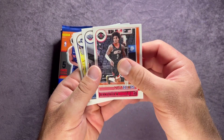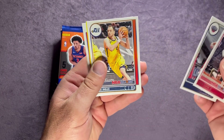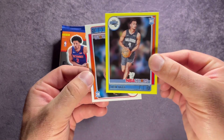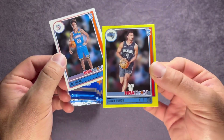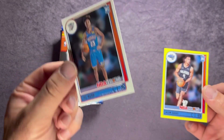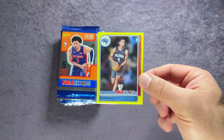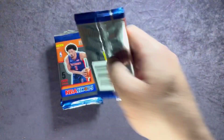Pack one: Kevin Porter Jr., Tomas Satoransky, Joe Ingles, and nice — a Jalen Suggs rookie! A little bit of a PC card, the Gonzaga guy. Trey Mann is the rookie on the back. I'll go ahead and sleeve up the Suggs. Nice first pack there getting the Suggs.